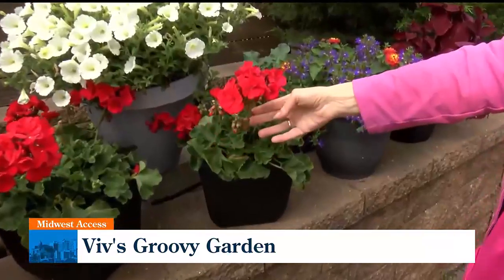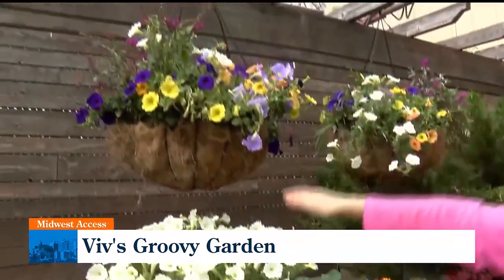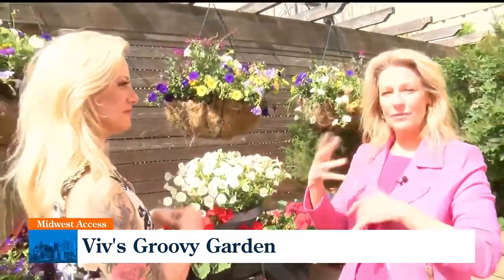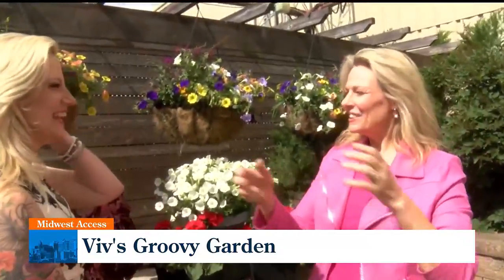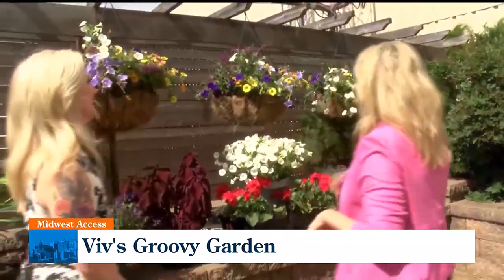Geraniums do really well in the sun. And again, more petunias. Petunias used to be so boring — they were like red and white. Now they come in every color, it's beautiful. I think they just develop different varieties. People who are obsessed with plants, they get scientific about it and propagate new types. So it's kind of cool.